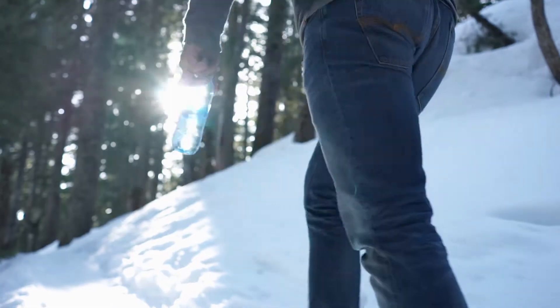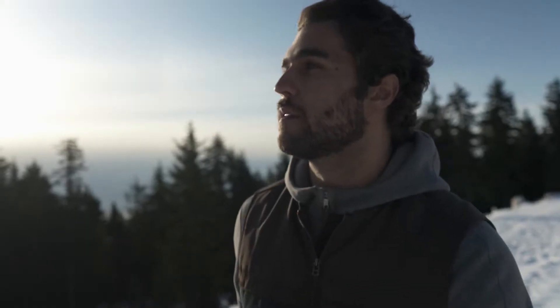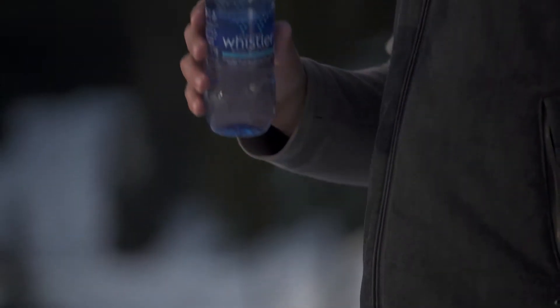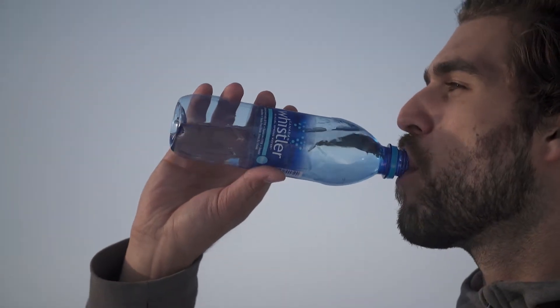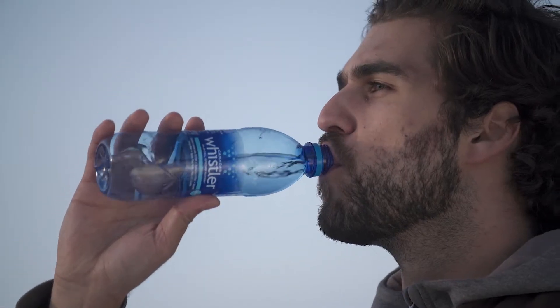Our water has a naturally neutral pH of 7.2, and with zero turbidity, it is always crystal clear. We only use BPA-free bottles that are 100% recyclable to ensure Whistler water stays pure and pristine, exactly as nature intended.